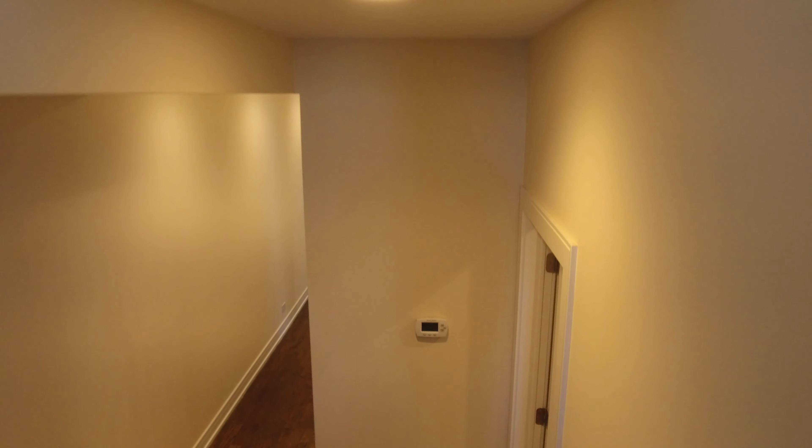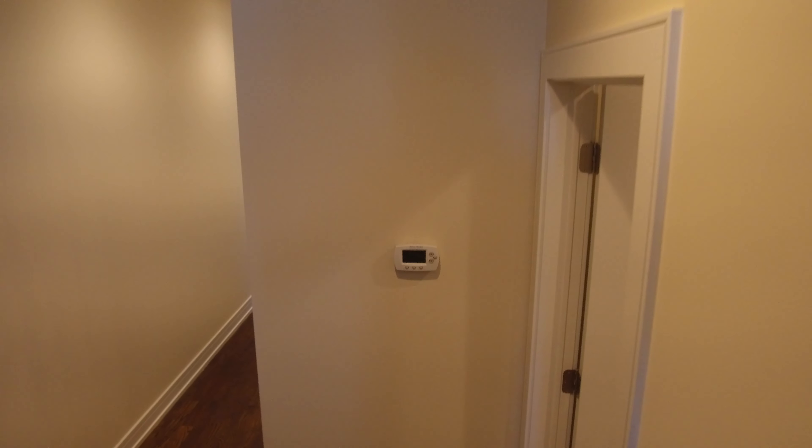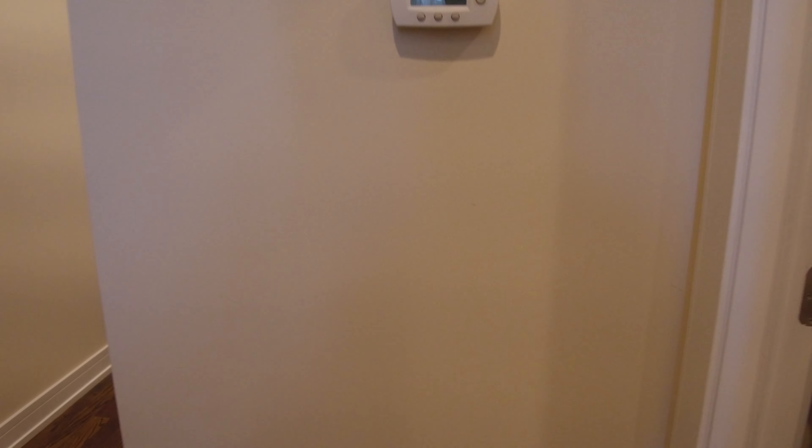So this is a three-level unit. We're on the first floor where the living room is. We're going down to the second level — it's still above grade.